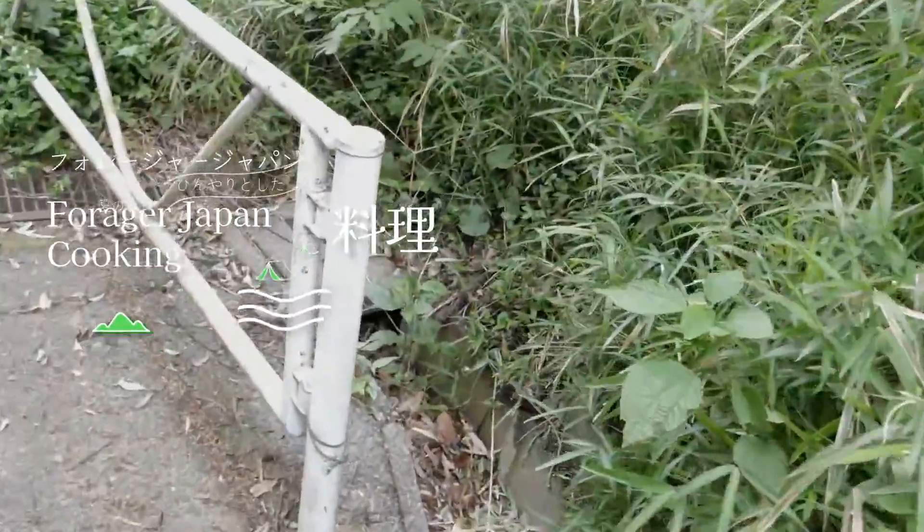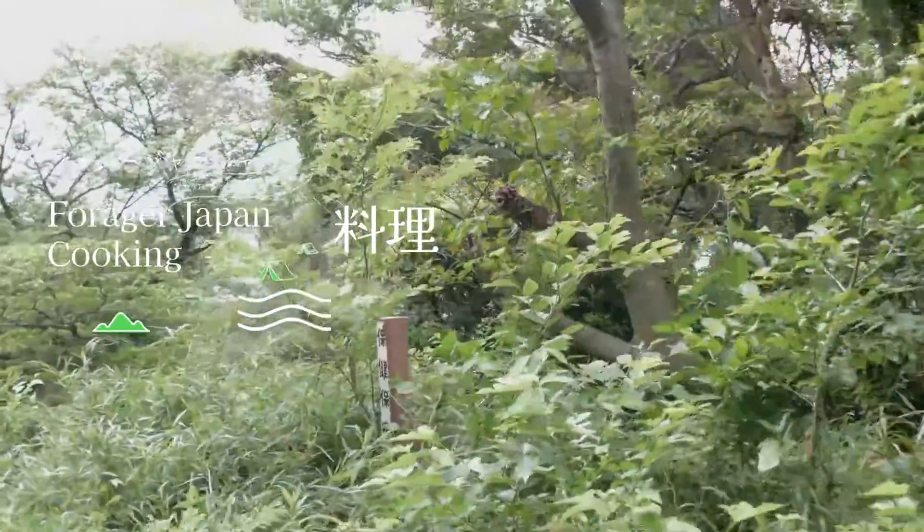Hi guys, we're doubling back because she said she found some mushrooms on a tree. There it is.